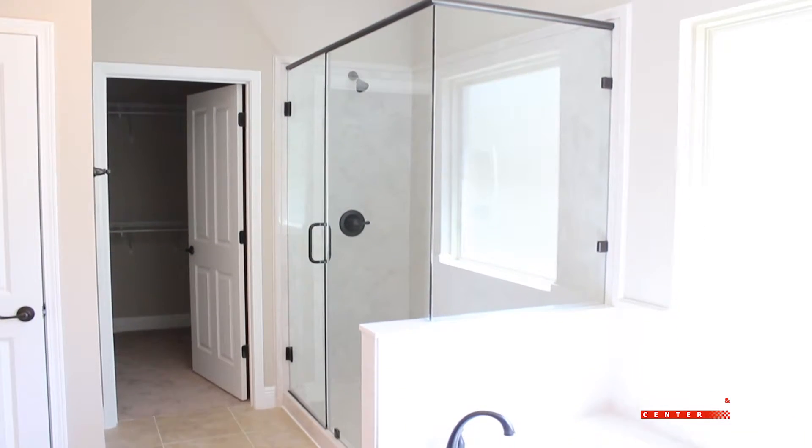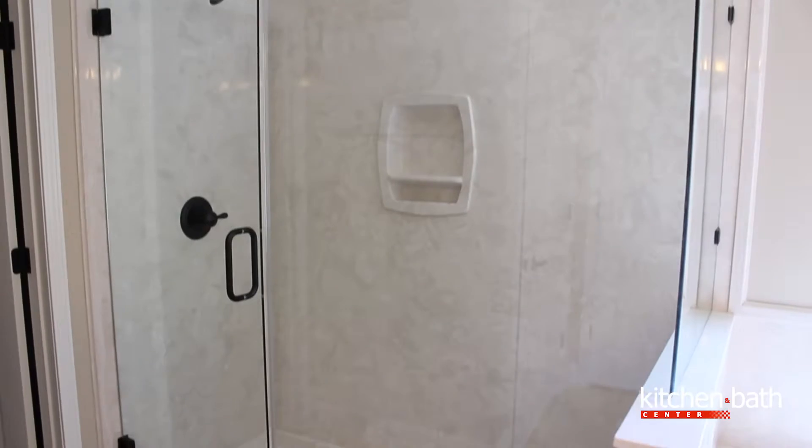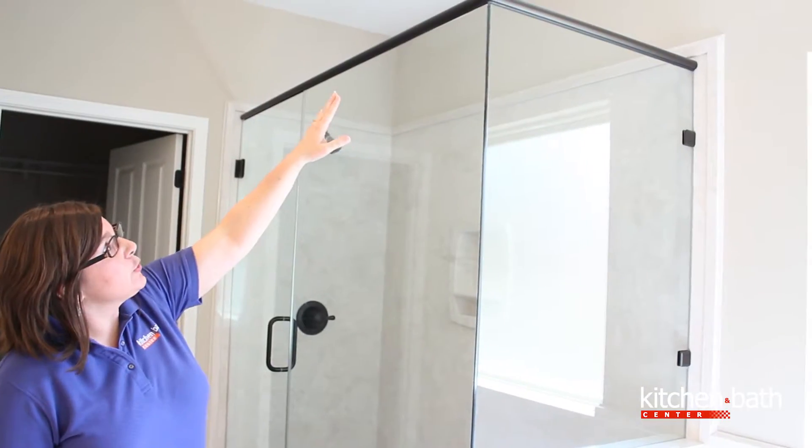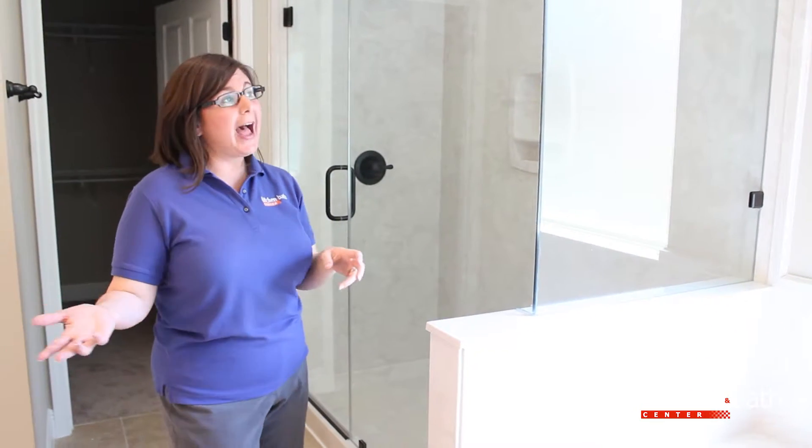And this bathroom is great. We've done a cultured marble tub and shower enclosure, lots of glass, very open — antique white for the cultured marble, and then accented with a dark bronze frame which goes with the fixtures and hardware throughout the house.